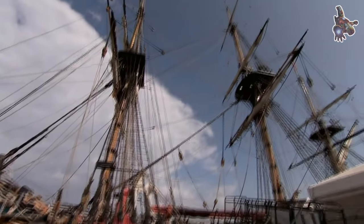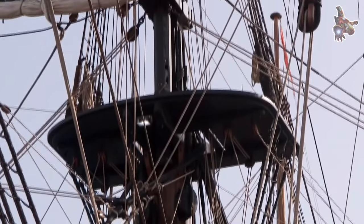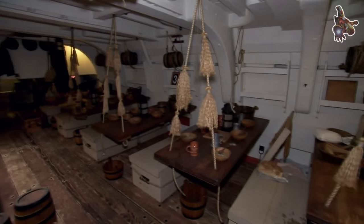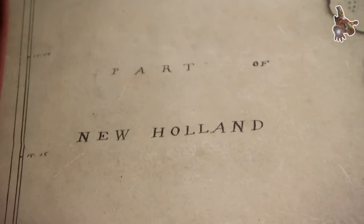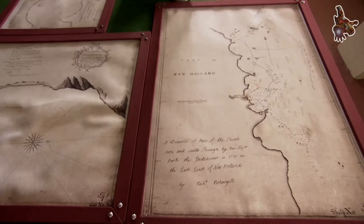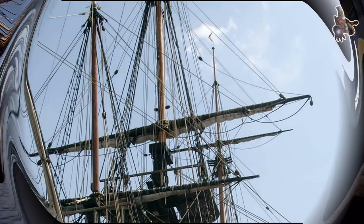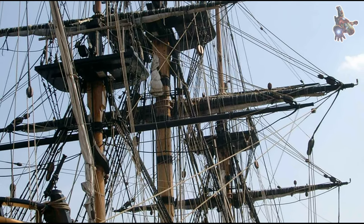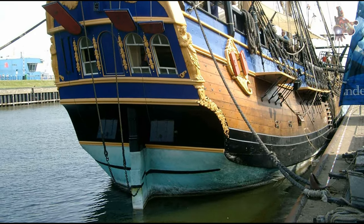The Endeavour replica faithfully replicates the appearance and design of the original ship, allowing visitors to experience what life was like on board during Cook's historic voyage. It has become a popular tourist attraction and educational tool, offering visitors a glimpse into the challenges and triumphs of 18th-century exploration. The replica has been used for educational programs, maritime festivals, and historical re-enactments. It has also undertaken several voyages to recreate parts of Cook's original journey, helping to promote understanding of the historical significance of Cook's exploration and the cultural exchange between Europeans and indigenous peoples.